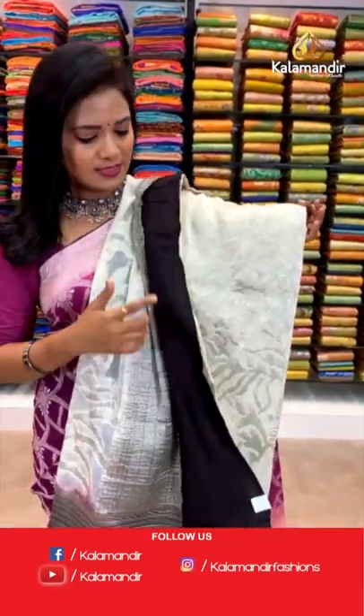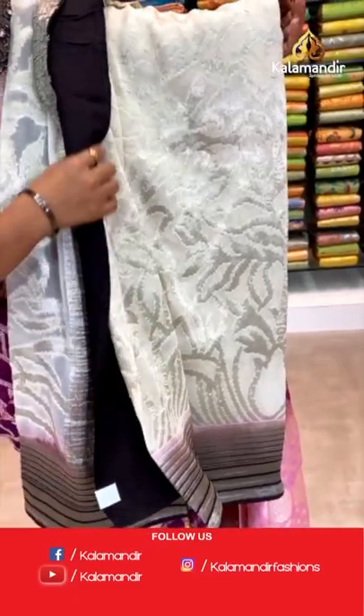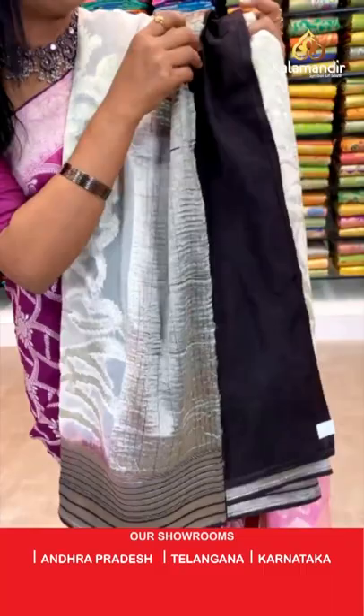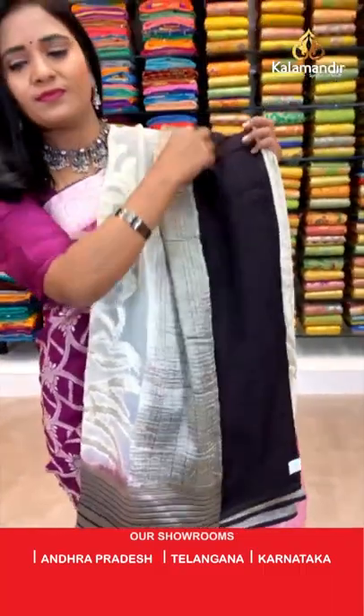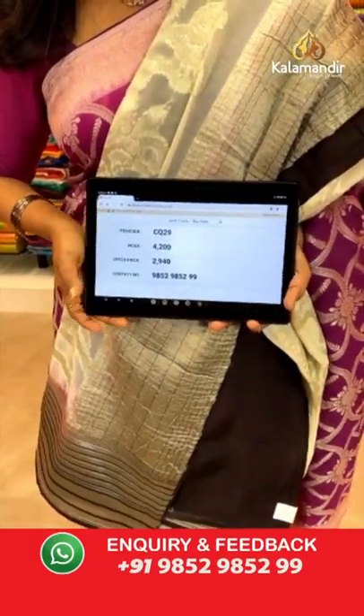One more pretty color in the same pattern — a cream color saree with coffee brown mix. Body with huge floral motifs. Border and pallu with khadis and tassels. Blouse is contrast plain. Saree code CQ29 and the price is 2940.